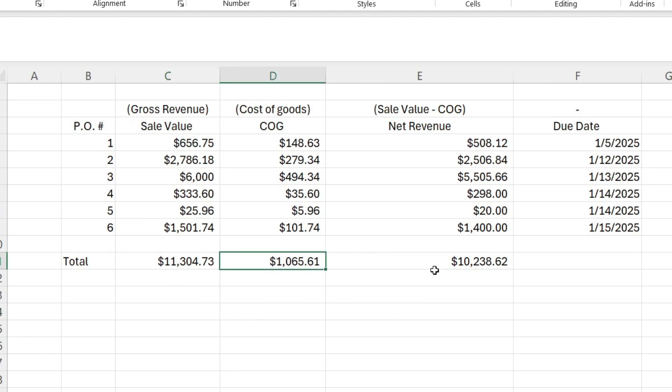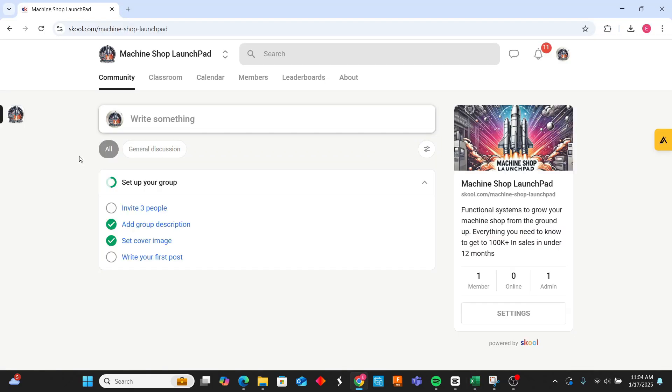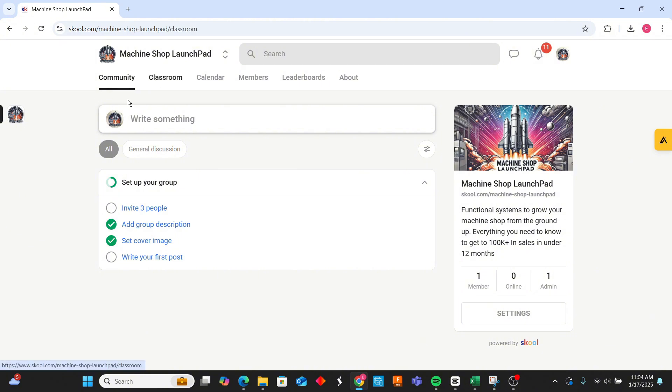These are the three brackets we've achieved in producing parts for the first 15 days. We started a private community — the link is in the description below. We're showing functional sales systems to grow your machine shop from the ground up in your garage, everything you need to know to get over $100,000 in sales in under 12 months. We have a classroom, a calendar, a members list, and a leaderboard showing who is growing the most sales in their machine shop. I also have a fully developed machine shop sales funnel, ready for you to study and learn how to drive work to your machine shop and start making money today. Click the link below if you want to join the community.